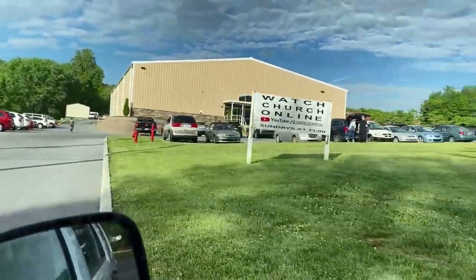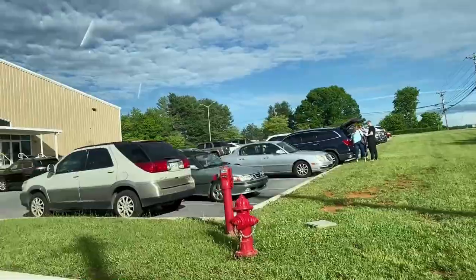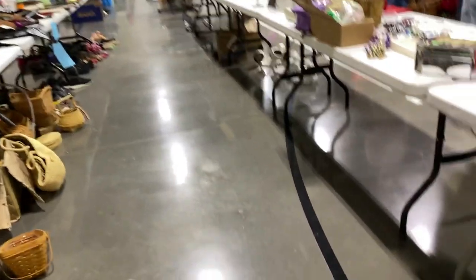There's a lot of cars here, which is the way it's been at all the sales. Okay, let's go see what we can find. A lot of people here and a lot of stuff.